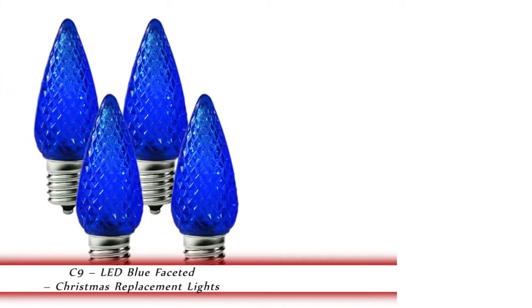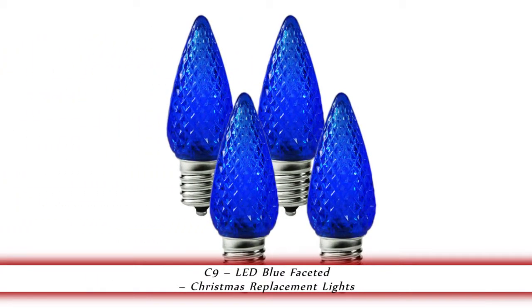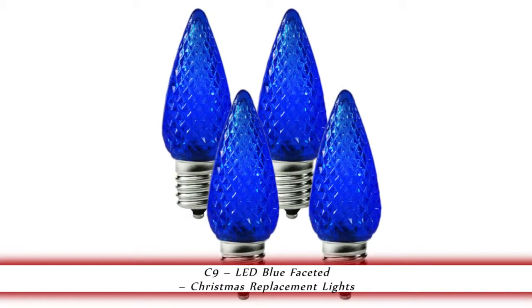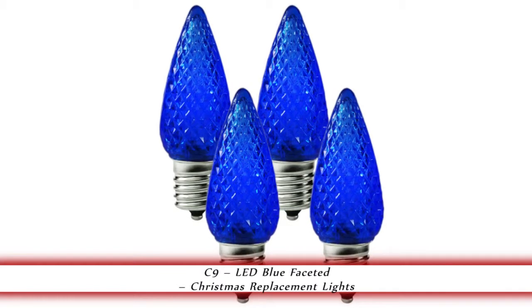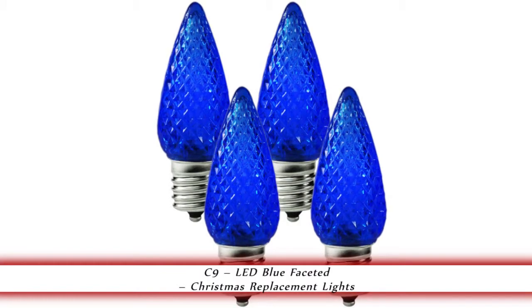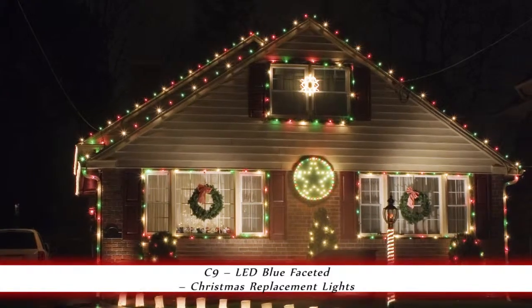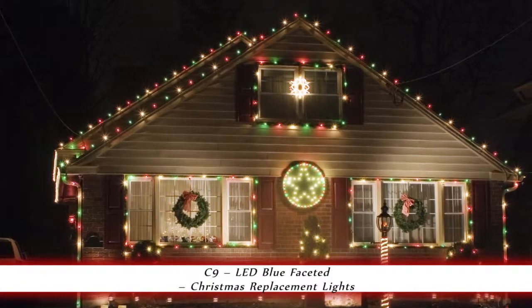1000Bulbs.com introduces the C9 LED blue faceted Christmas lights. These C9 LED blue faceted Christmas lights have an intermediate base and run on 0.96 watts per bulb. No more replacement bulbs needed — replace your traditional light bulbs for instant savings.